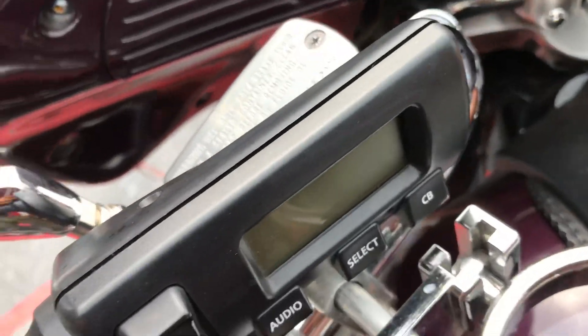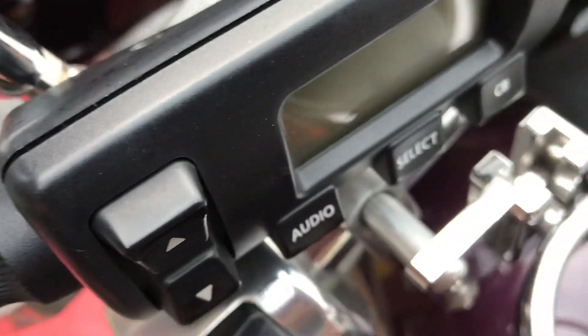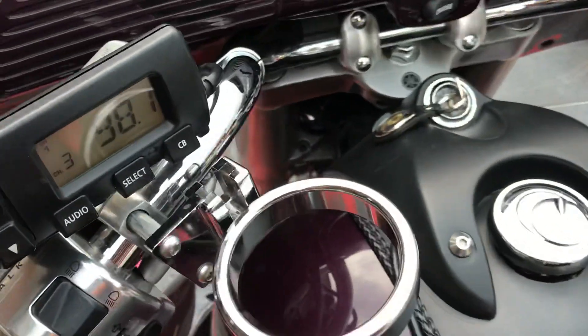Alright, let's start her up for you. By the way, it has AM/FM radio. You can even do intercom on it with your passenger.